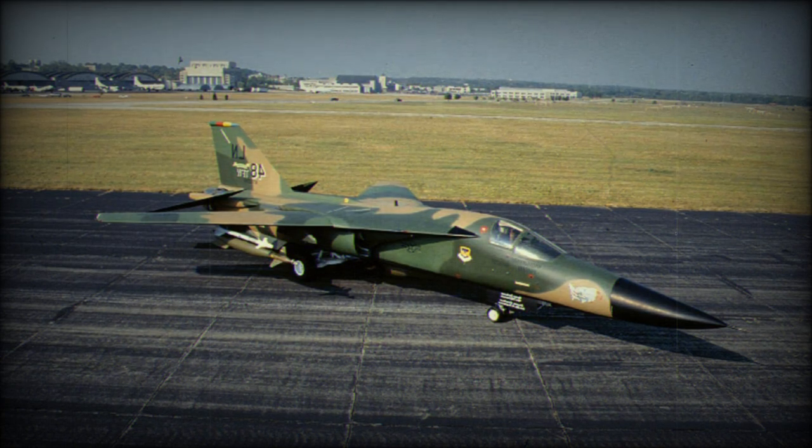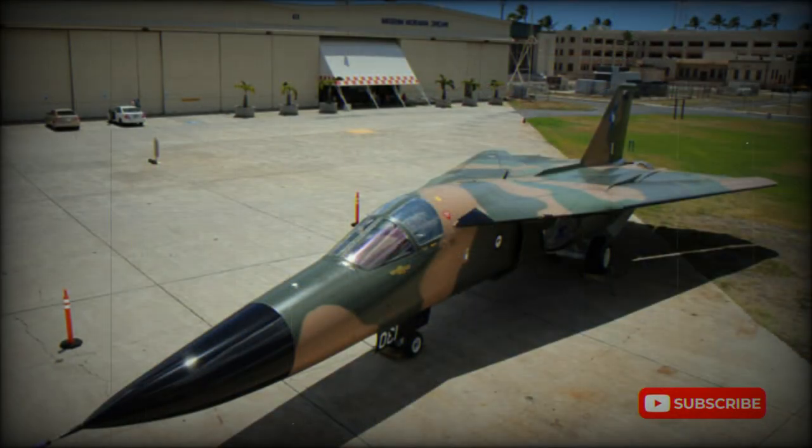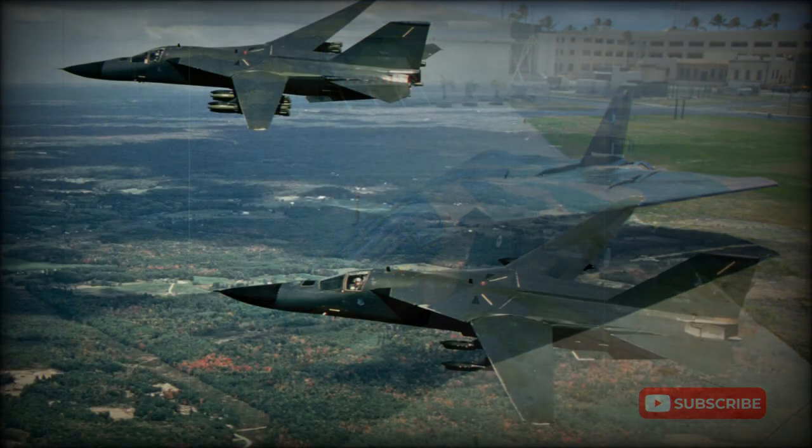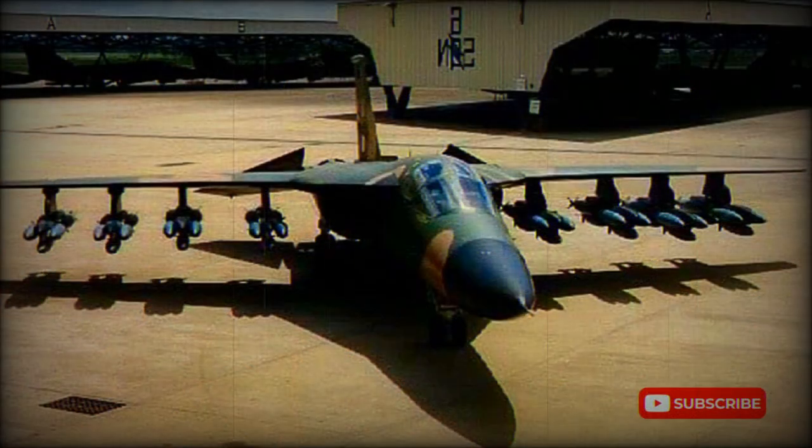After the USAF retired its F-111s, the type remained in service with the Royal Australian Air Force, who used the aircraft in the attack and reconnaissance roles. The RAAF's aircraft had been comprehensively upgraded and modernized with digital avionics, and were able to use the latest precision-guided munitions. Australia's original batch of 24 F-111Cs included four locally converted to RF-111C reconnaissance standards. These were augmented by four F-111A attrition replacements delivered in 1982 and by 15 ex-USAF F-111Gs delivered in 1993. Australia retired its last F-111 tactical bomber in 2010.